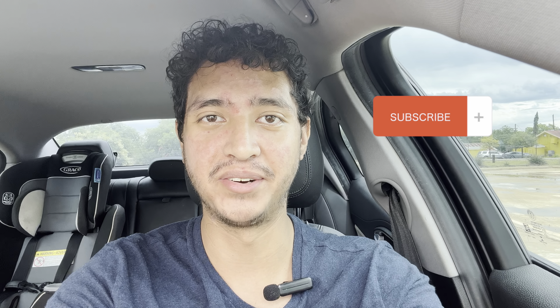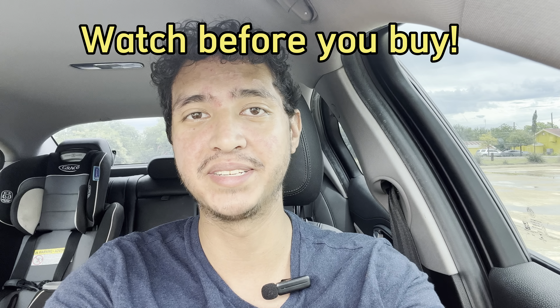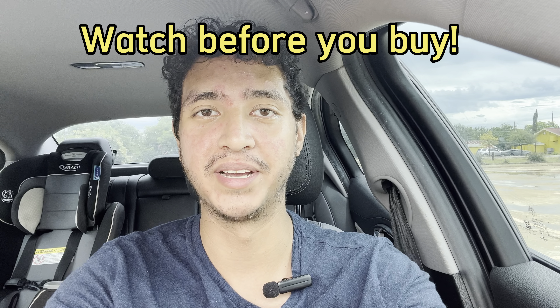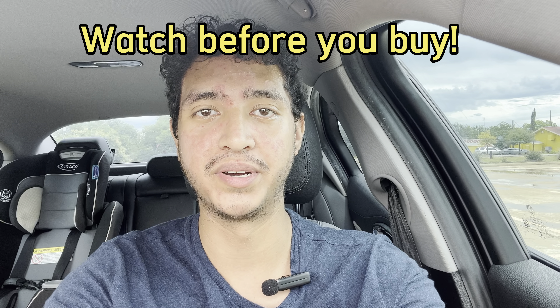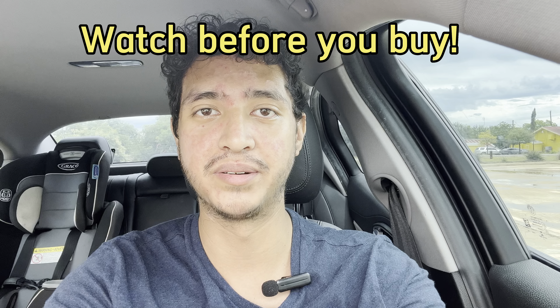Welcome back to Alphamods everybody. After a couple of weeks going through my wedding and having an amazing time, I think it's time we get back to Alfa Romeo related things. Today we're going to be going over something really important, which is what to look out for when you're buying a used Alfa Romeo Giulia or Stelvio 2 liter.